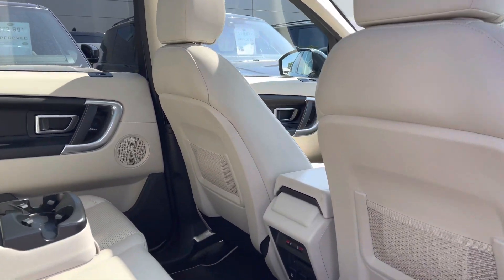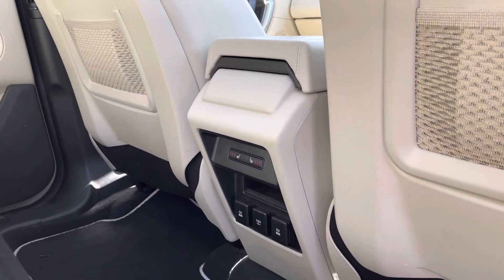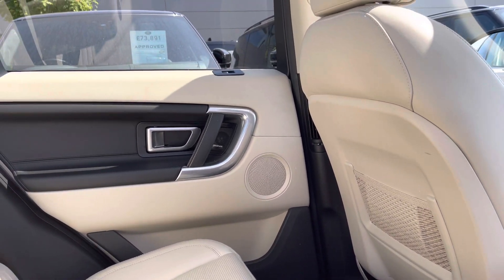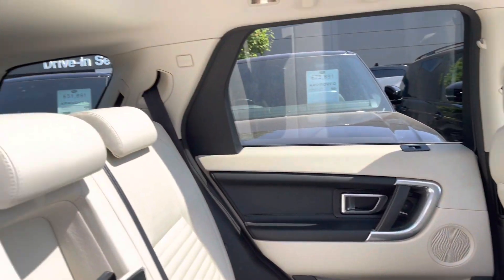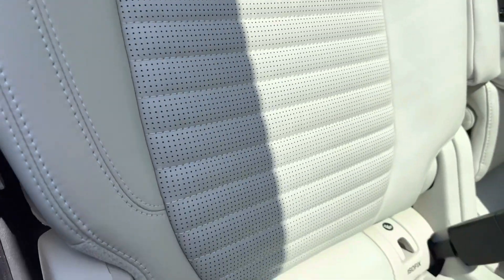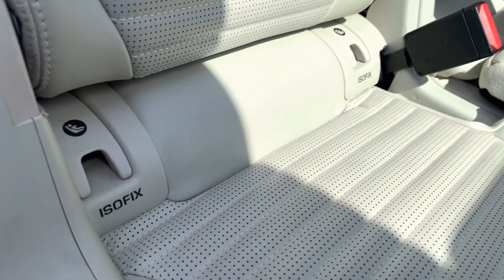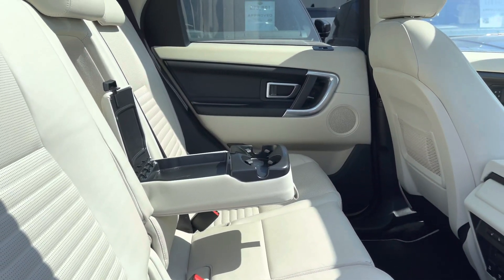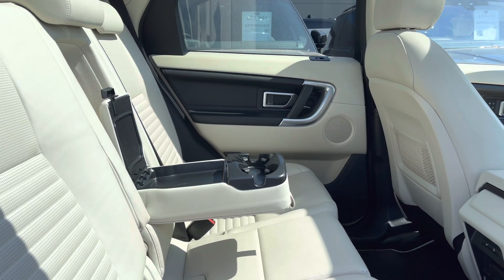Heading into the back, in the centre here you'll find access to your heated seats and 12 and 5-volt points. You have a Meridian surround sound system for the highest quality listening experience, and here are your beautifully designed ivory leather seats with beneficial ISOFIX points. Your central seat also acts as an armrest with fold-up cup holders and a storage space.